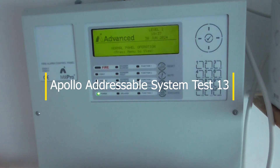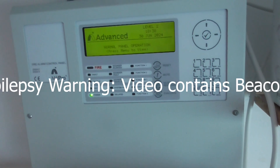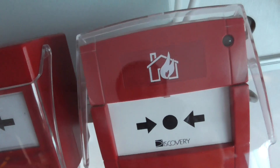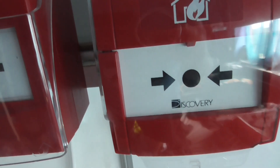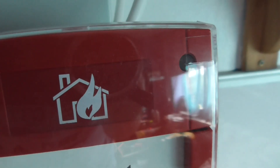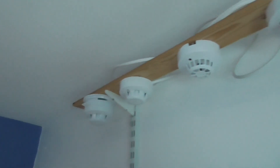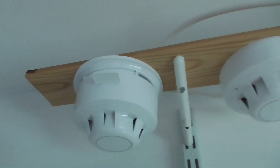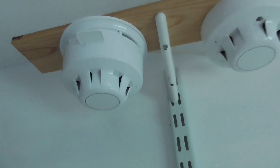Hello guys, welcome to system test 13 of the Apollo addressable house system. There's been a lot of changes to the system, so I'm going to show you those changes. First change is a call point change — we now have a discovery call point. They used to be an XP95 call point in system test 12, and now this is a discovery call point, as you can see it just polled. The standard call point is still the same. We also have a sounder change — there used to be an XP95 sounder beacon, but it's now been replaced with a discovery sounder base, and you should be able to see the sounder base poll there.